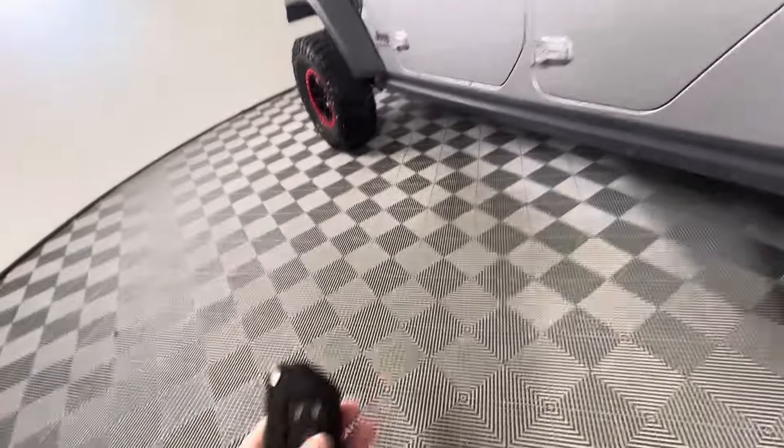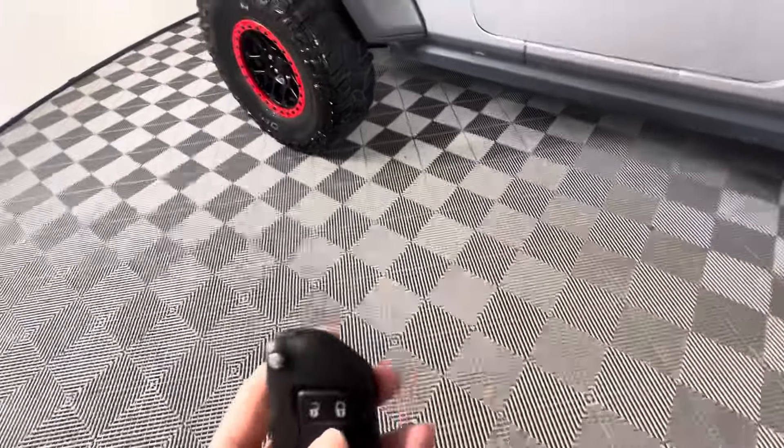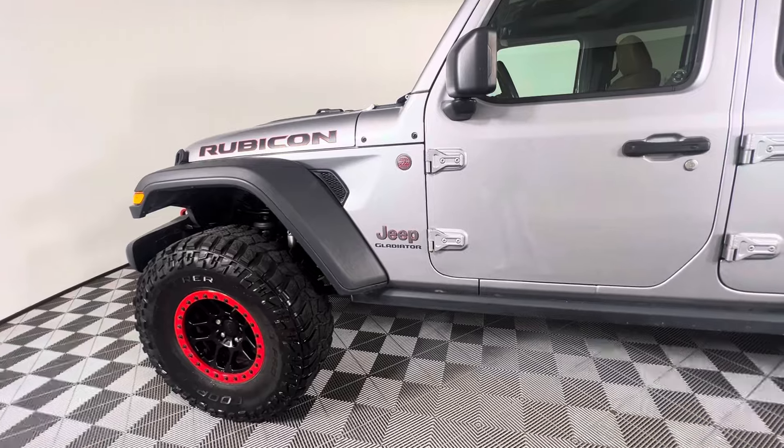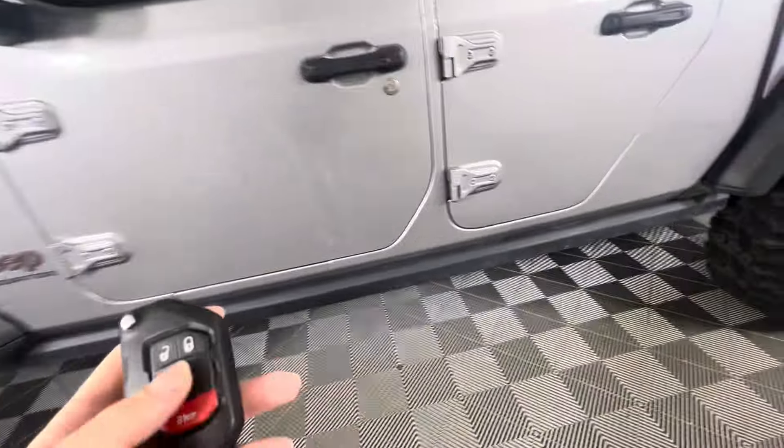You've got that backup camera there. We do have remote start on the key fob and we do have the button for keyless entry as well.